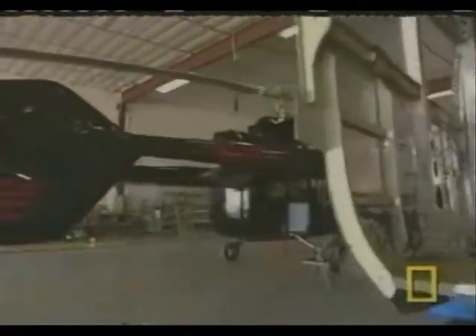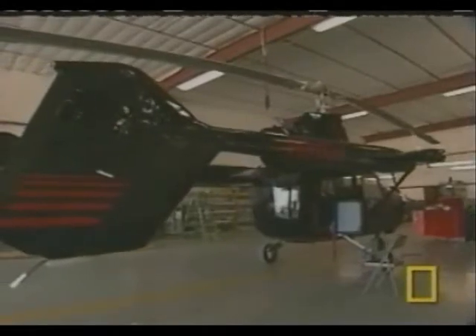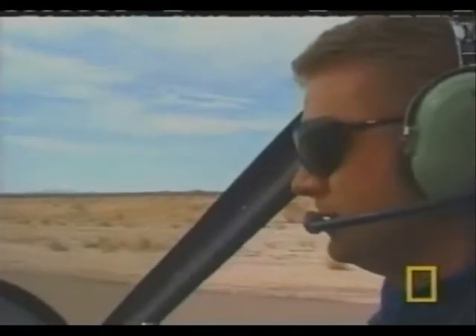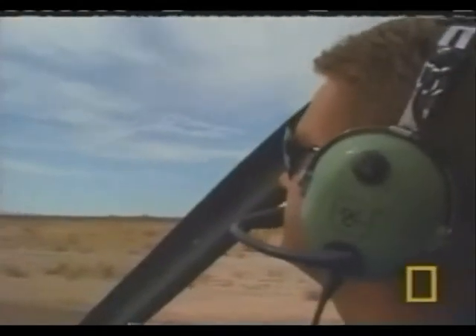With so few working parts, a gyroplane costs about half as much to maintain as a helicopter. The idea here is to bring back the early days of aviation. It's been 50 years since gyroplanes had any meaningful role in aviation, but the people trying to change that believe there are markets for this aircraft, with applications ranging from agriculture to law enforcement.